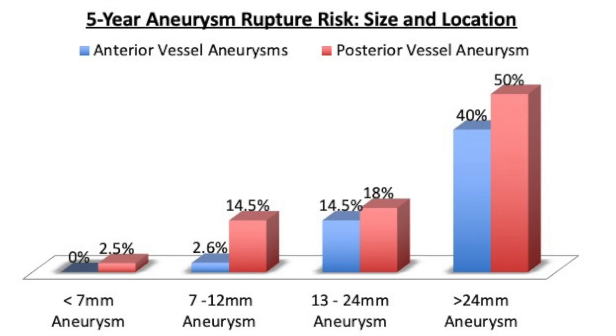This is a graph demonstrating results from a large study called ISUIA, showing at which sizes anterior blood vessel aneurysms (in blue) and posterior vessel aneurysms (in red) carry different risks of rupture over a five-year period. Very small aneurysms under seven millimeters — while not absolutely zero risk in real life — are very low risk of rupture if they're anterior circulation. Posterior circulation aneurysms less than seven millimeters still had a 2.5% chance of rupture in this study. And as aneurysms get larger, the percentages that will rupture get higher and higher.